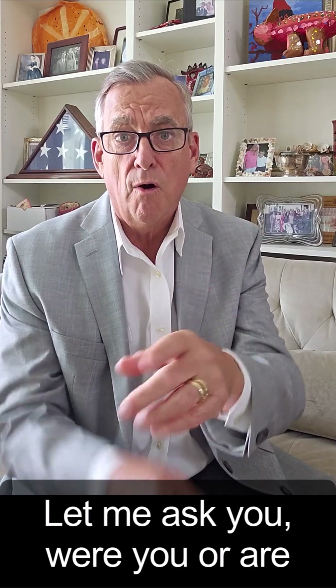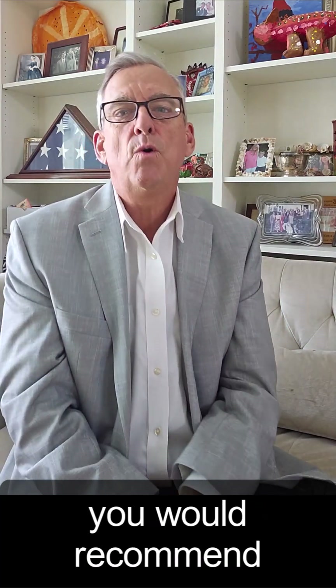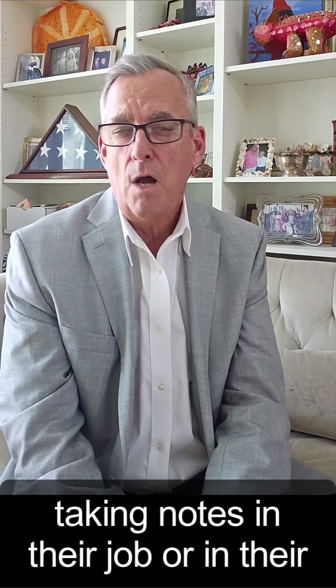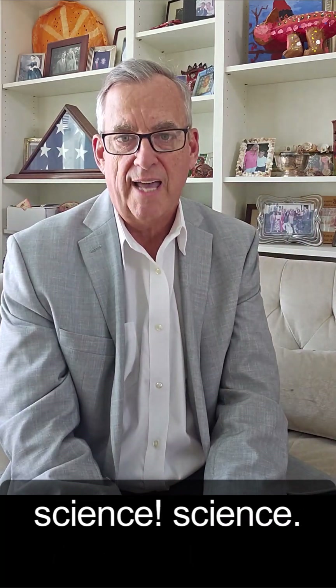Let me ask you — were you or are you a detailed note taker or a strategic note taker? Which one are you? What is one change you would recommend making to anyone who requires taking notes in their job or in their learning? Give us some tips and share them below in the comments. And follow me for more videos on learning science.